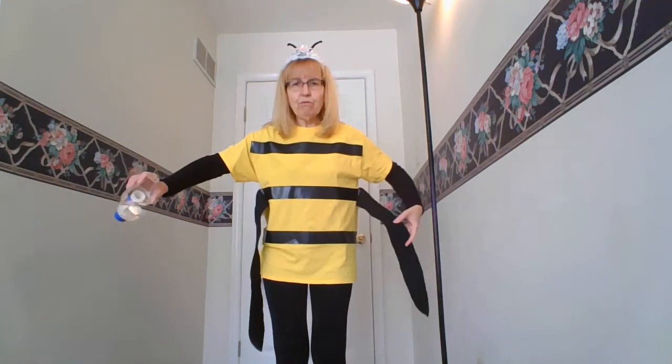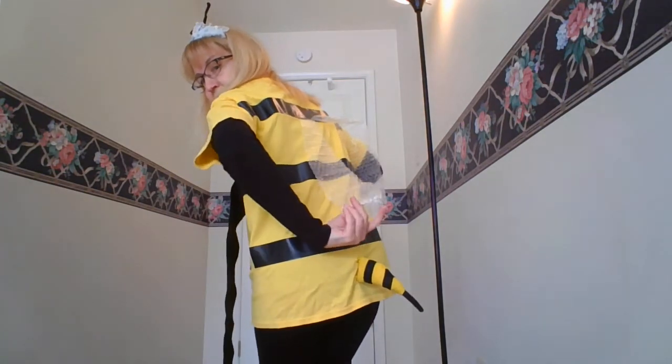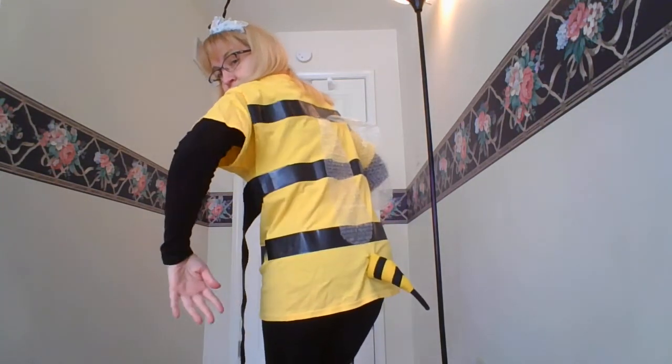Insects also have six legs. Let's see if I have six legs: one, two, three, four, five, six. Yep, six legs. Bees are flying insects, so let's check if I have wings. Oh yes, there are my wings on my back. I have my nice little wings.